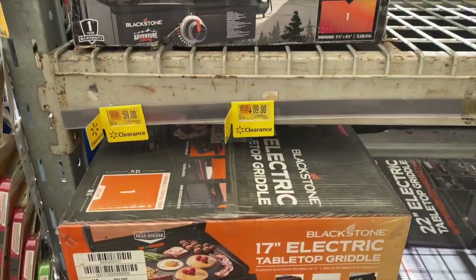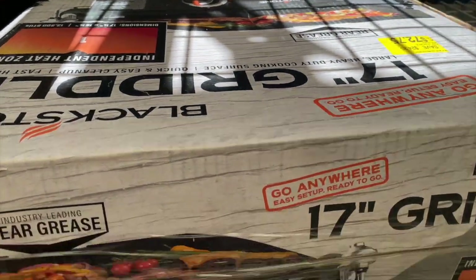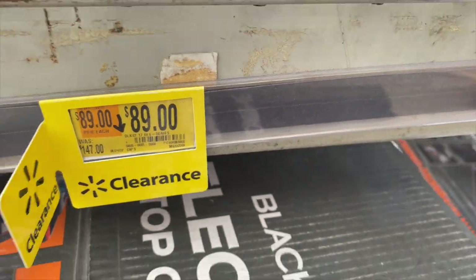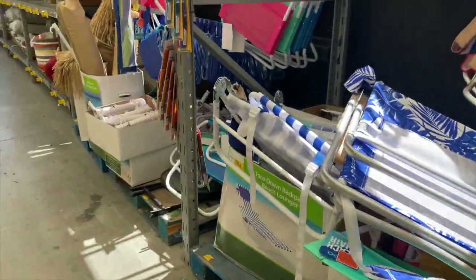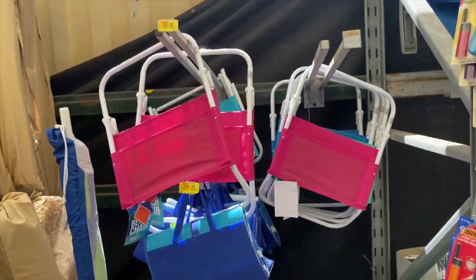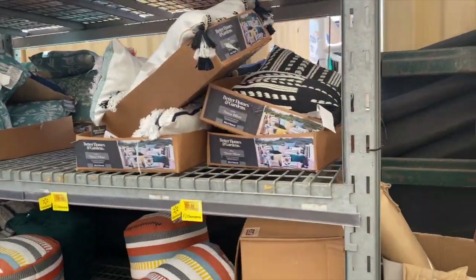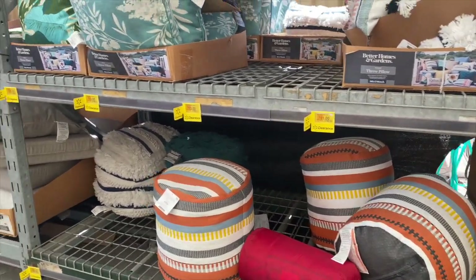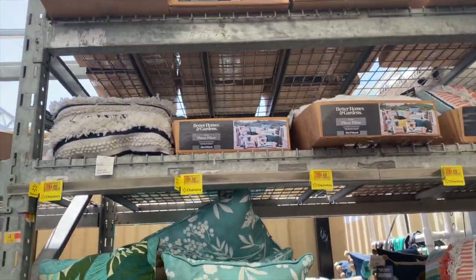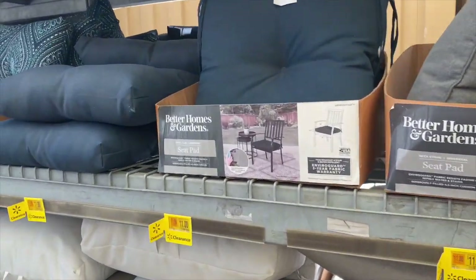Check out these griddles — they are on markdown. This one up here is $59, the one down here is $89, and there's another at $147. All the chairs are on markdown at $13. There are more pillows over here for $35. All this patio stuff is on markdown for $11.